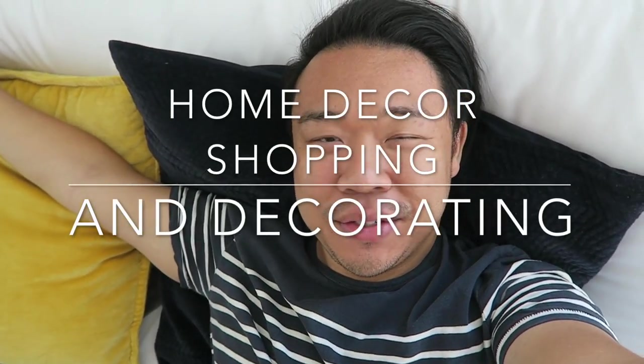Good morning YouTube! Today is Tuesday, March 28th and I am very excited because today is the day that my desk finally arrived at the store. I'm going to go right now to pick it up, but first I'm going to go to Restoration Hardware Outlet to see if they have any new goodies, and then I'm going to head over to the Pottery Barn store.